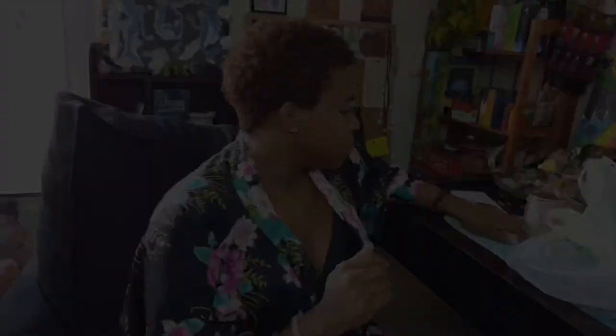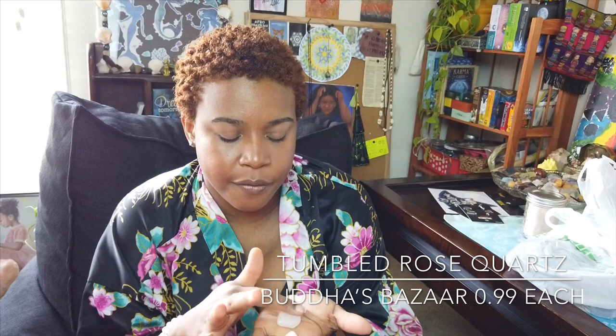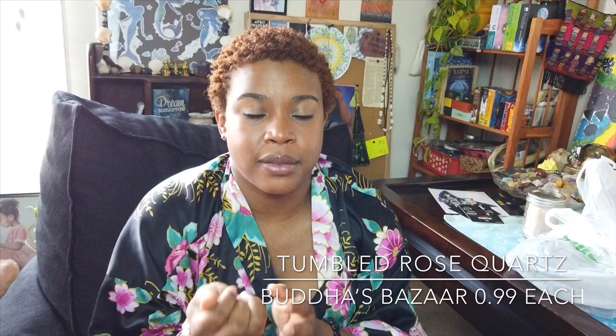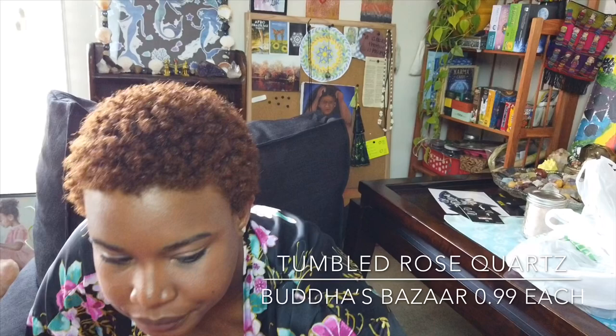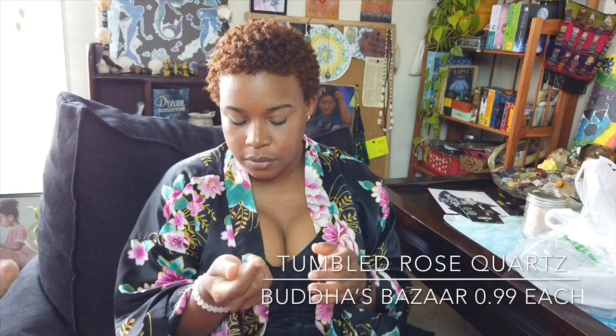I have three little pieces of rose quartz that I got from a smoke shop. I like to use these in the bathtub, gridding around my bath — it has four points, though I think there's a fourth one somewhere. I like to use rose quartz for healing, love, and lunar and Venus energy. I also like to put rose quartz in my face wash and beauty products, in places where I get ready or beautified.